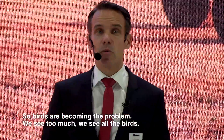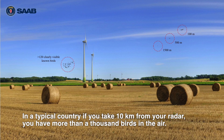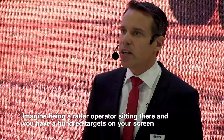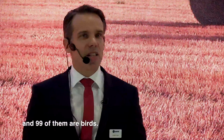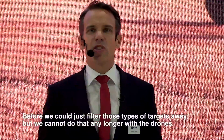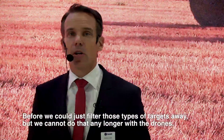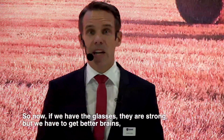Birds are becoming a problem. We see too much — we see all the birds. In a typical average country, if you're 10 kilometers from your radar, you have more than a thousand birds in the air. Imagine being a radar operator sitting there and you have 100 targets on your screen and 99 of them are birds. That's what the modern radar sees. Before we could just filter those types of targets away, but we cannot do that any longer with the drones. So now we have the glasses and they are strong, but we have to get better brains.